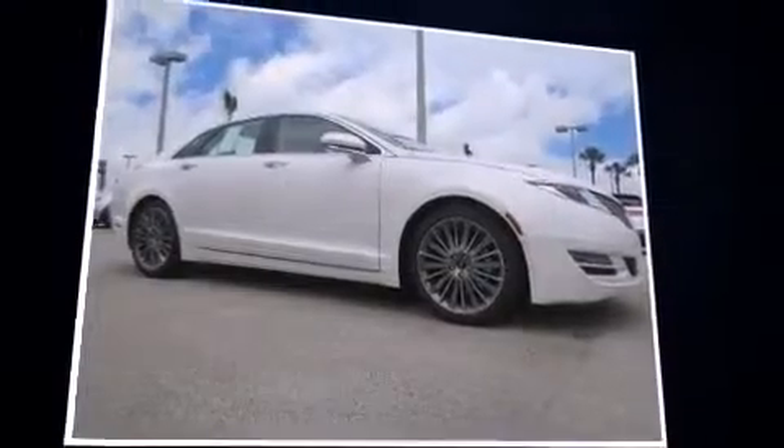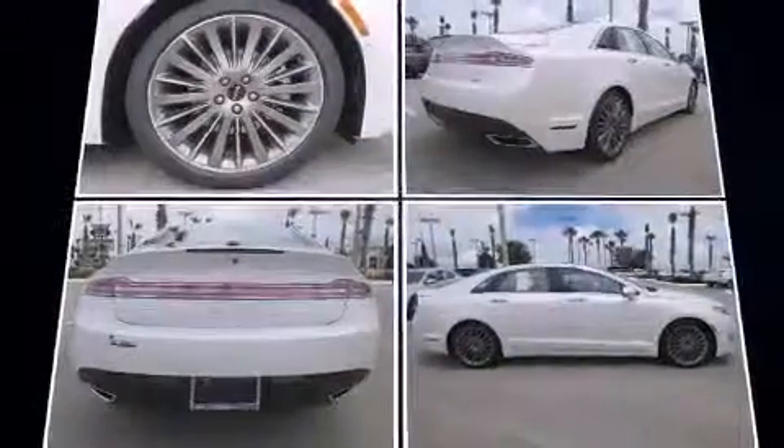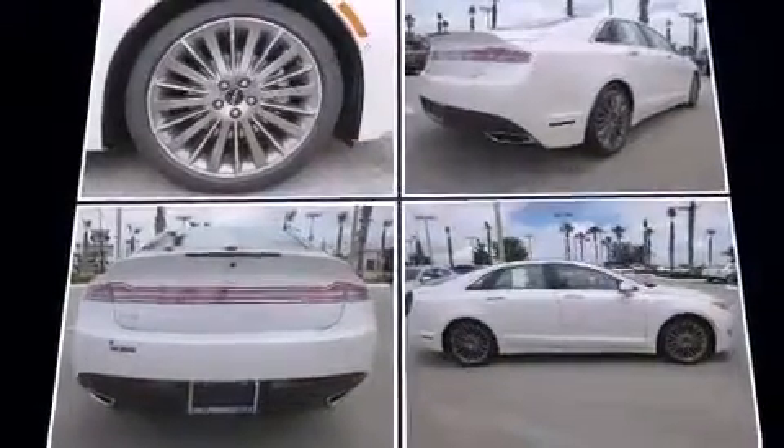Climb inside the 2013 Lincoln MKZ. This four-door, five-passenger sedan will allow you to take command of the road with confidence. It features an automatic transmission, front-wheel drive, and a refined six-cylinder engine.